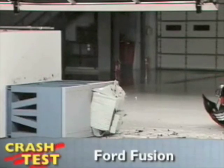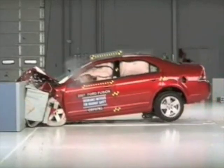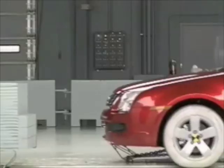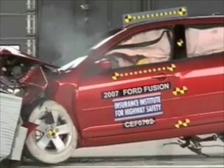That's the Insurance Institute for Highway Safety's front crash test of Ford Fusions manufactured after January of 2007. Several changes were made to the Fusion in early 2007 that improved its performance in this test — it now earns a good rating. With the side airbags, it's hard to see, but during rebound, the dummy's head hits the roof rail.